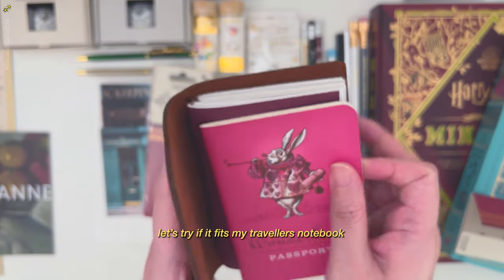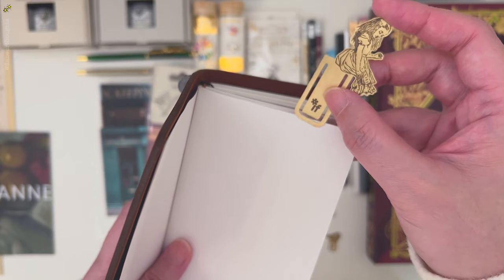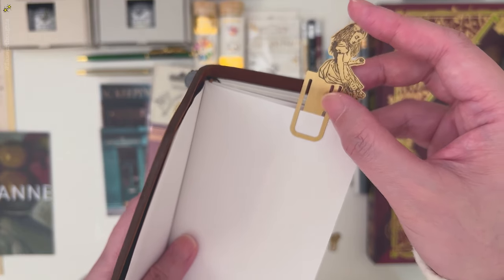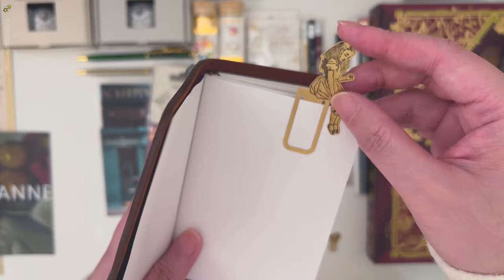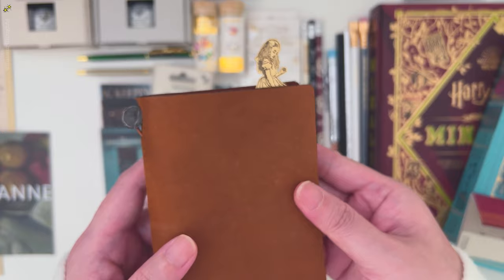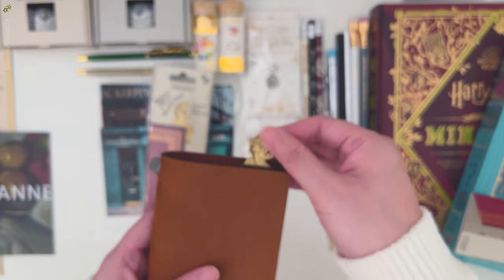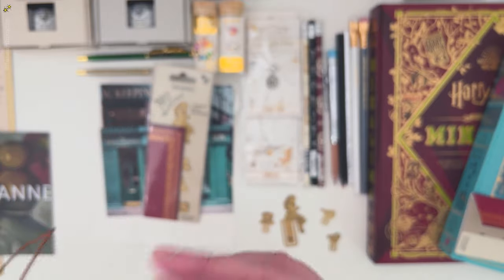Now let's test if this will fit — it fits, but it's now too thick. Let's try this one. I think it's too fragile for a notebook, so I would probably use this to design pages on a bookshelf.